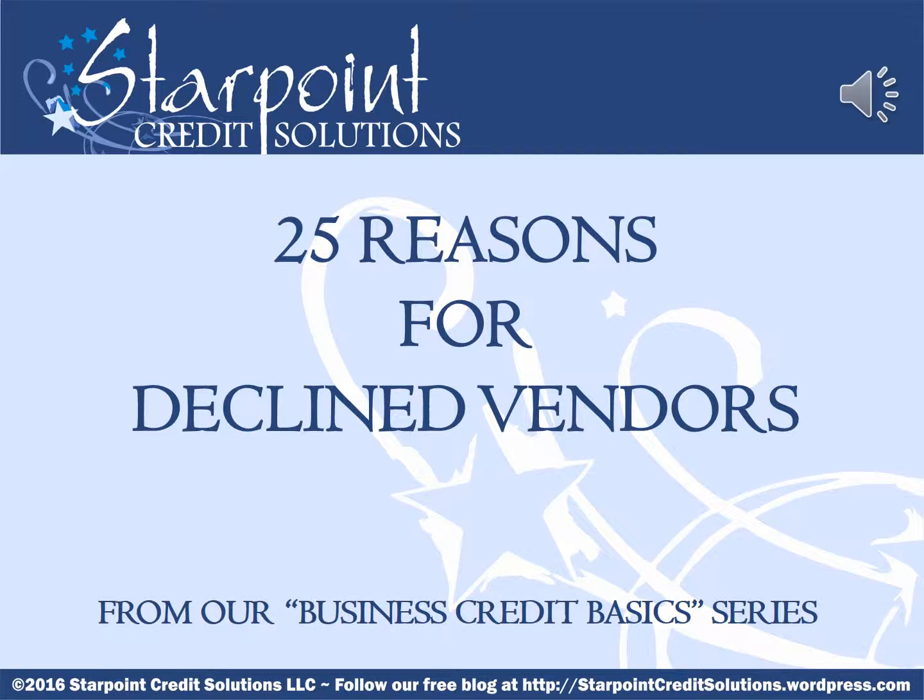Hi and welcome to another free lesson for improving your small business credit. My name is Joy Greenwood and I'm one of the owners at StarPoint Credit Solutions.